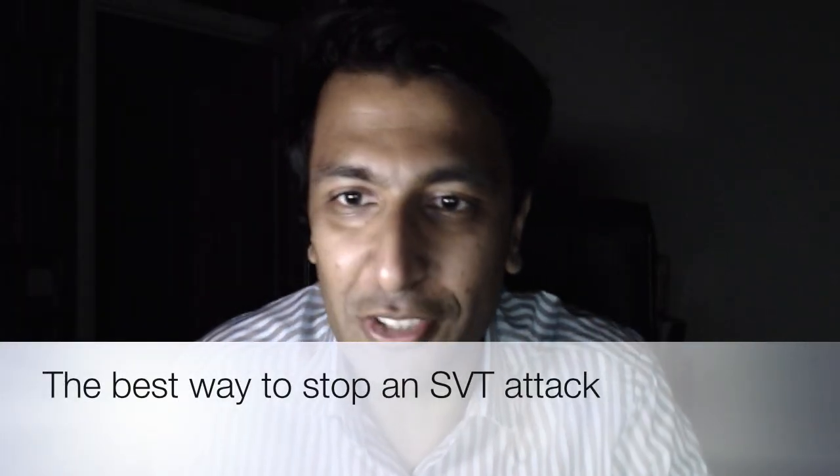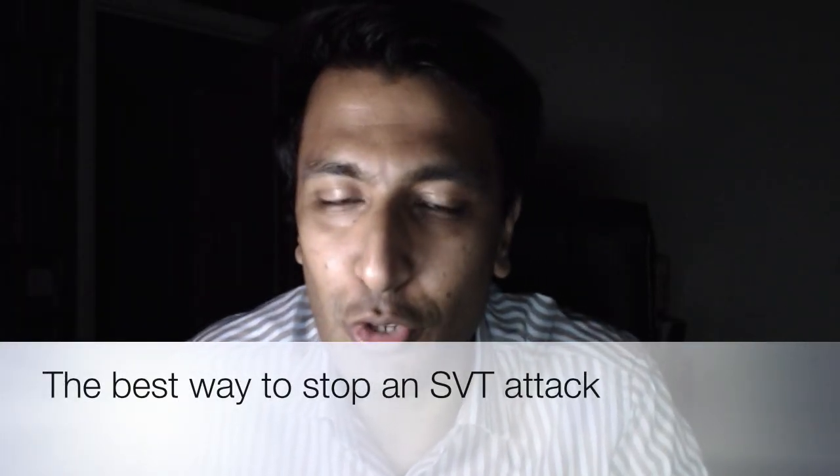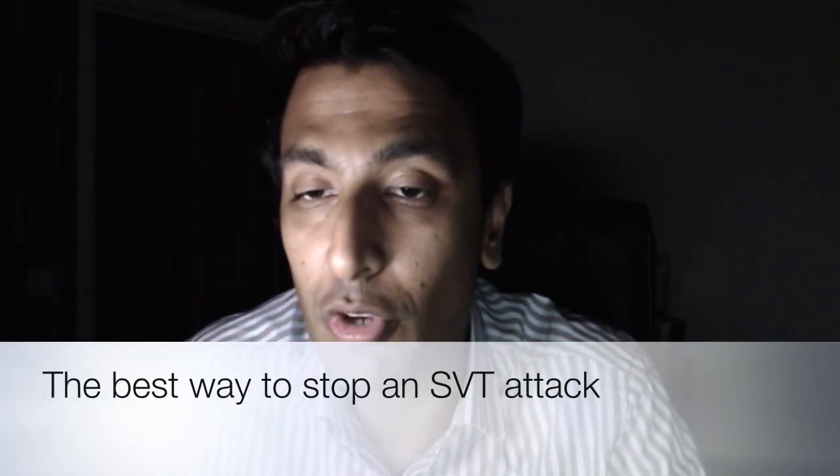Hi guys, my name is Sanjay Gupta. I'm a consultant cardiologist in New York. Today I wanted to talk to you about SVTs, or supraventricular tachycardia, and the best way to try and get out of a supraventricular tachycardia episode when you're in one.